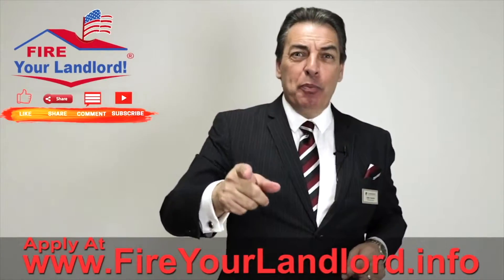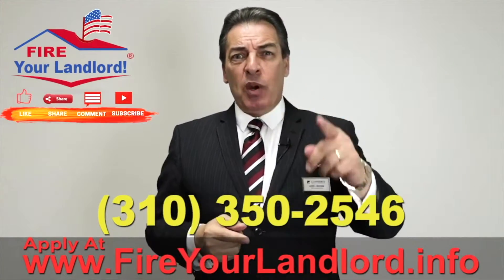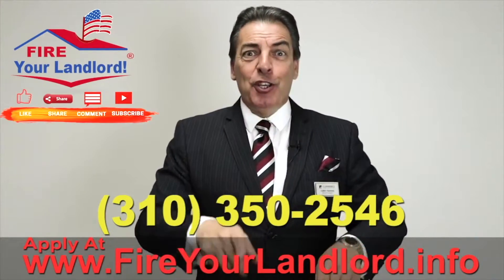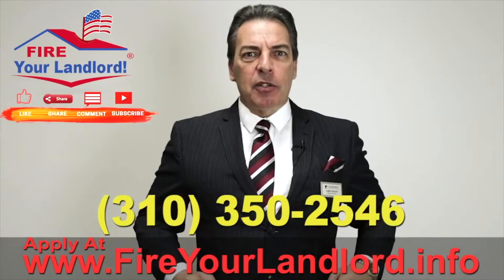Thanks for watching the video. I hope you enjoyed it. If you want to get started today, stop procrastinating — either call me at 310-350-2546 or go to the website fireyourlandlord.info. Click on the apply now button and we'll get you started. We're going to fire your landlord.